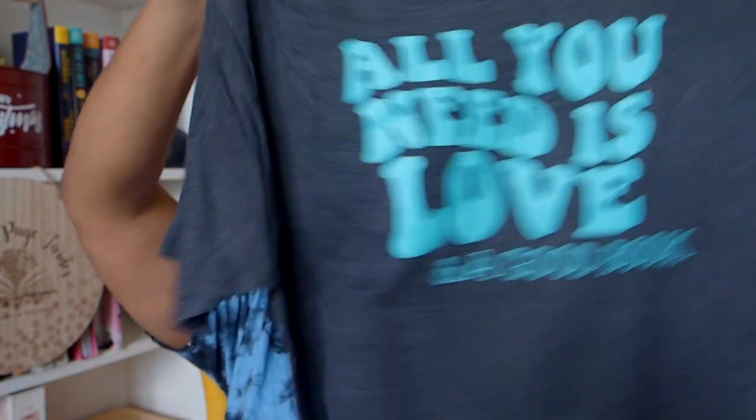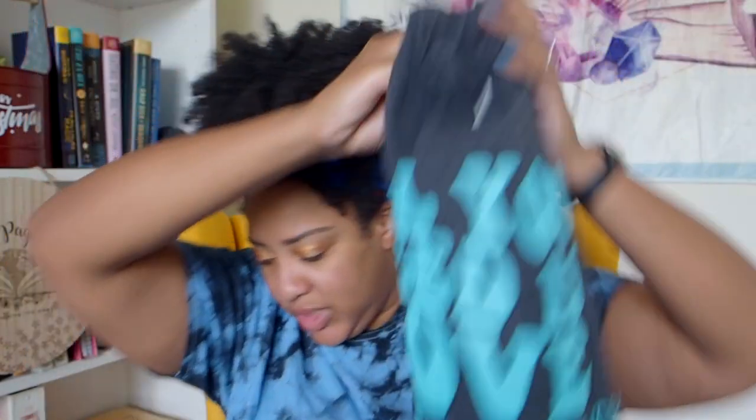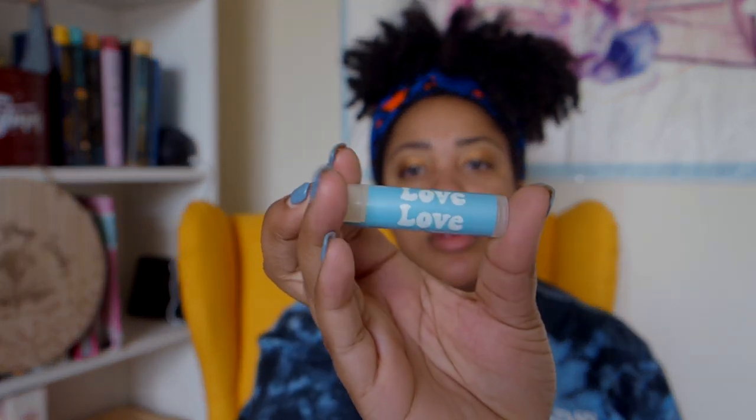Let's see what the t-shirt is: 'All You Need Is Love and a Good Book.' We love it! Also a shipping card and the chapstick — Pomegranate Promise. Guys, I have a wild collection of chapstick. I should really put some in my work bag and in my purse.